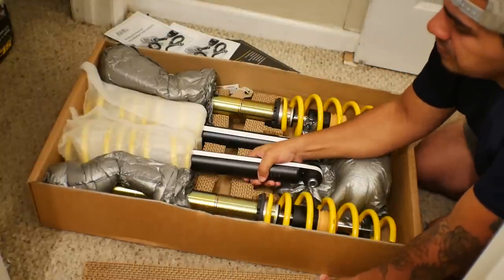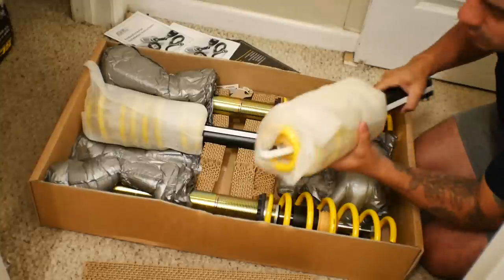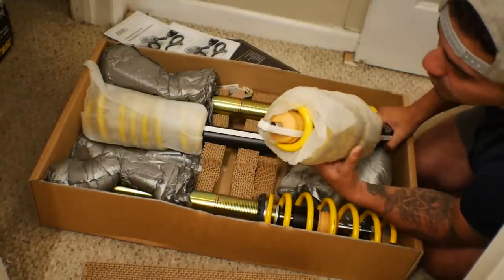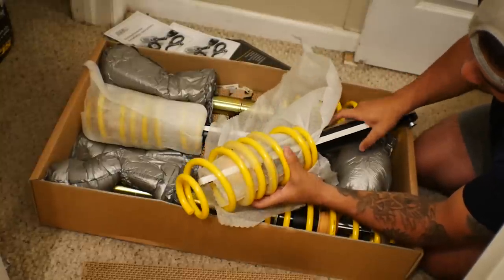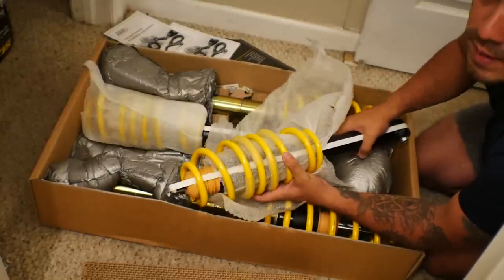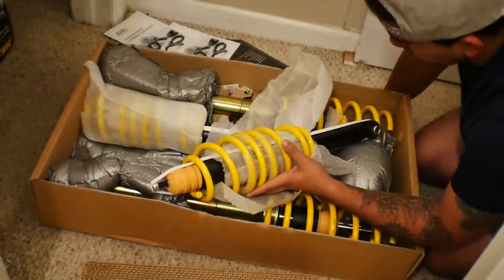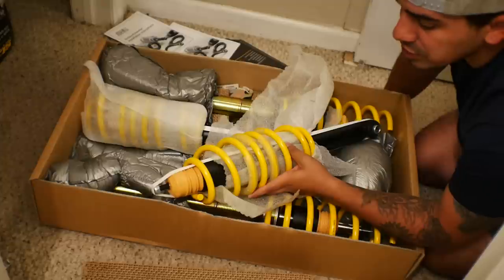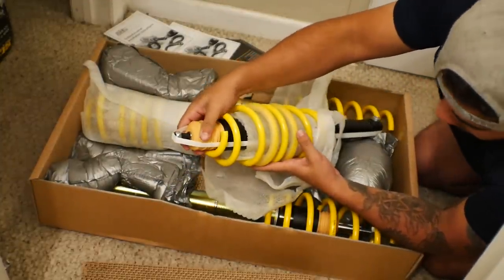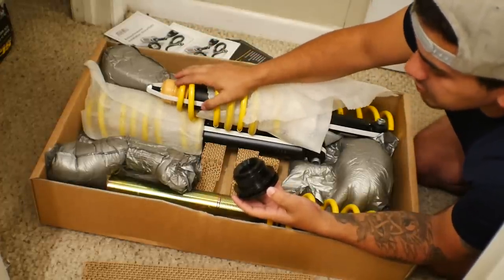These would be the rears. They are yellow only — you can't choose the color, but I would have chosen yellow anyway. It's a nice yellow progressive spring. These shouldn't be too bad to install. It looks like they come with bump stops and everything already installed, and this adjusting cup is for the rear suspension.